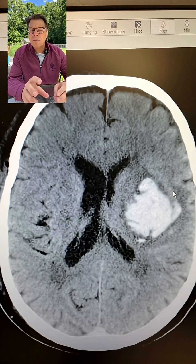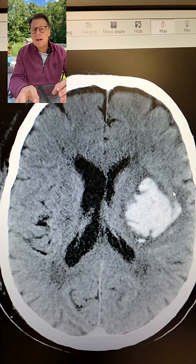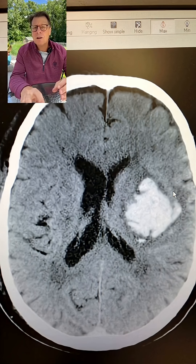Now, the blood clot itself — the way you read a CAT scan, the right side of the picture is actually the left side of the brain — so the blood clot is on the left.